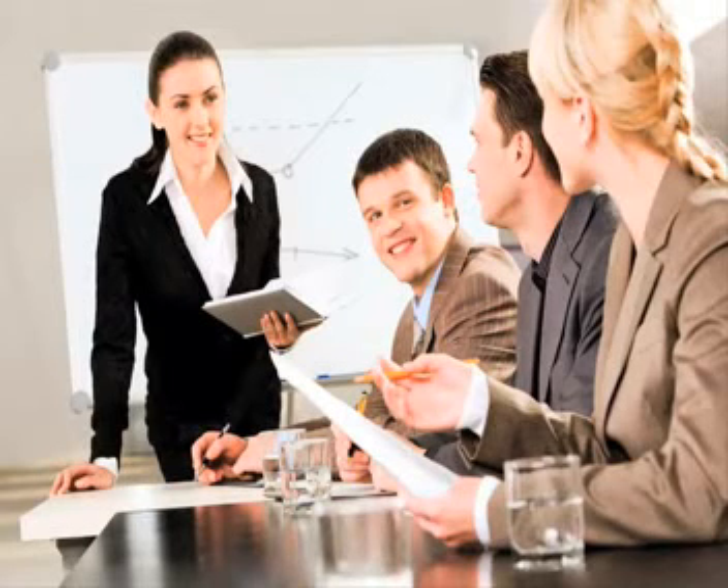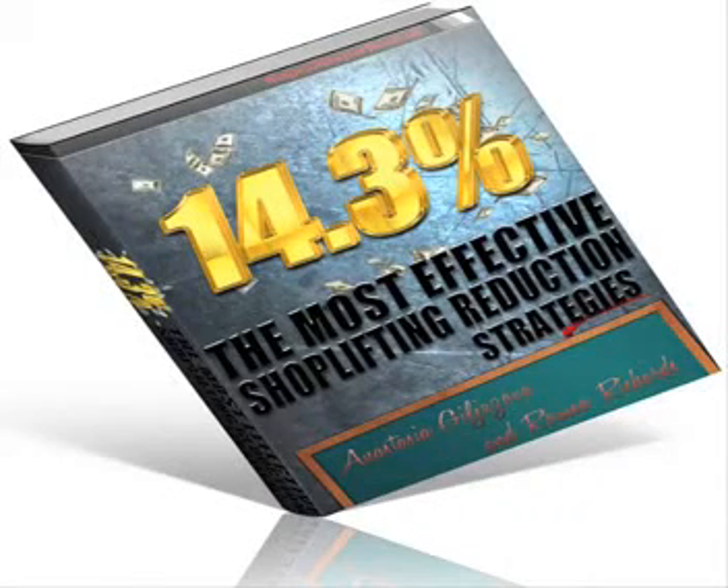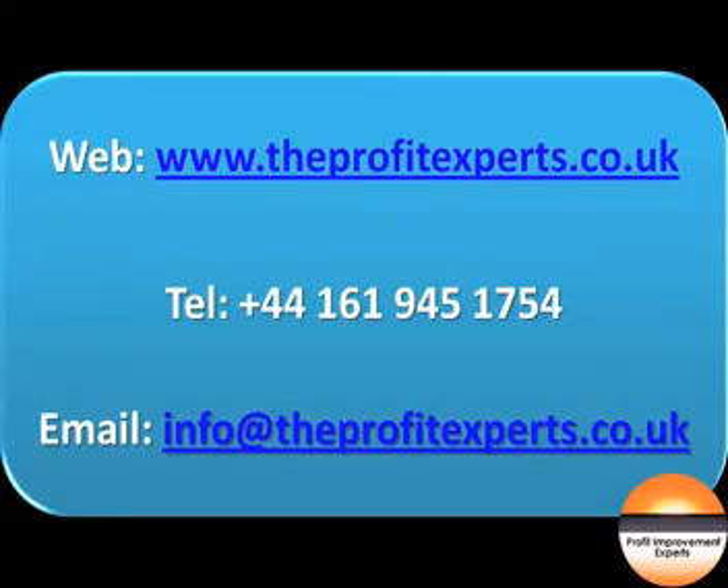In the next video I am going to explain how to identify the problems technology solves. Meanwhile, for your free shoplifting ebook and more great videos like this, visit www.theprofitexperts.co.uk